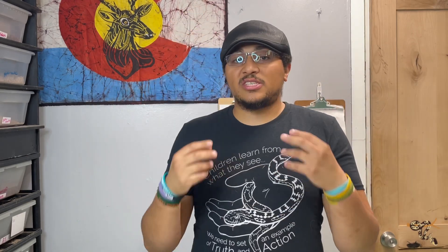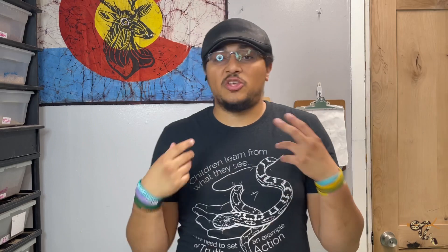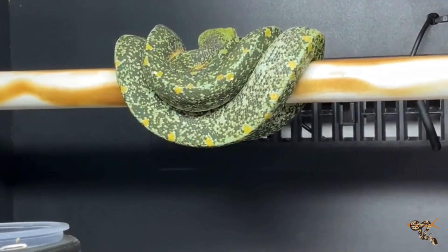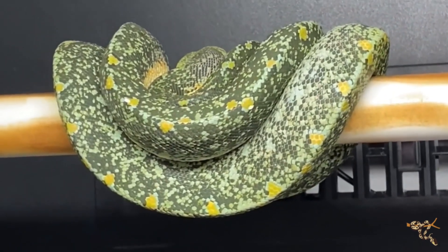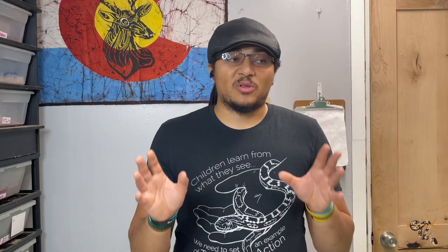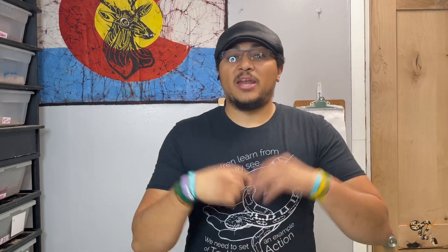There's a myth that green tree pythons only drink off their coils, so you have to constantly spray them. That's not exactly true — they will absolutely drink out of a water dish. Unlike arboreal lizards like chameleons and geckos, green trees will drink standing water, so please give them fresh water. It's really cool to see this long green vine come down and drink. Also, depending on your setup, spraying constantly can actually dehydrate the animal — counterintuitive but true.